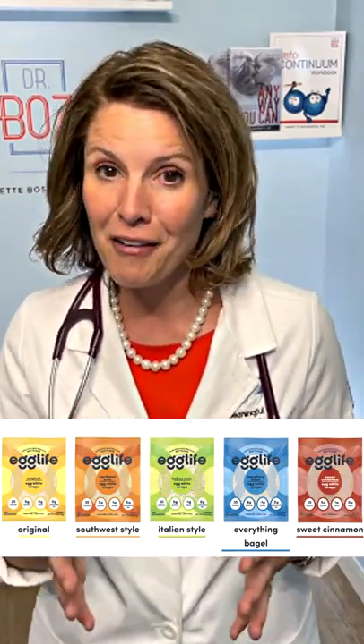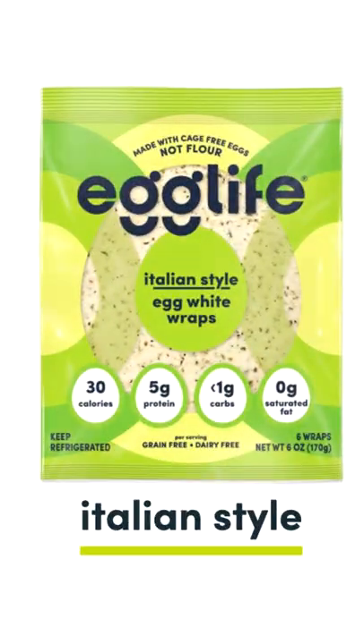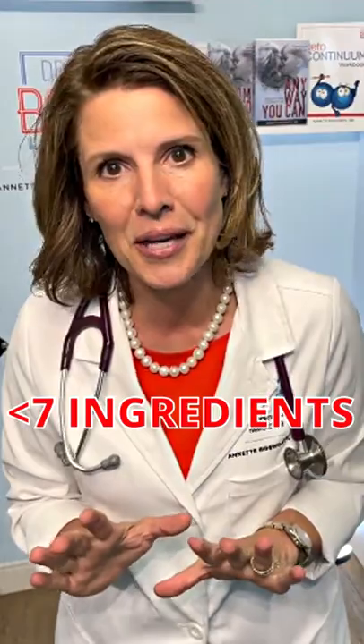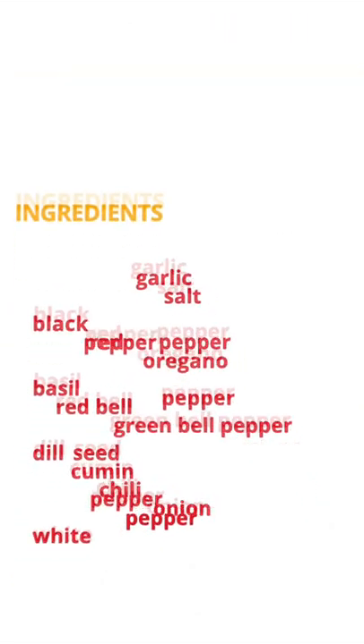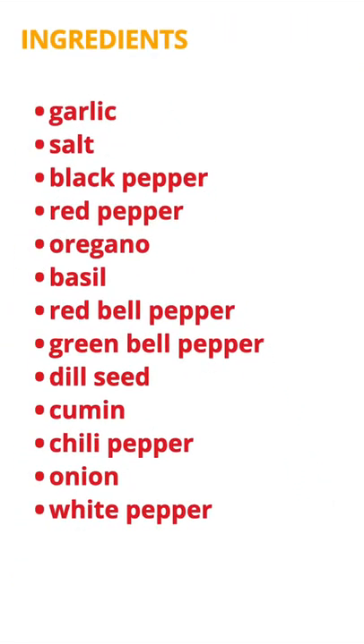Egg Life comes in five flavors — this one's Italian. I teach that when there are more than seven ingredients, it's processed food. Egg Life has more than seven, but thirteen of them are spices. So subtracting those out, it's made from egg whites and xanthan gum.